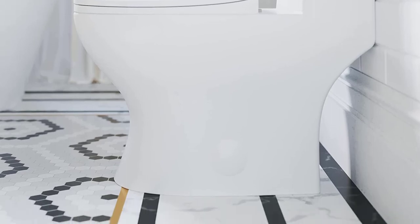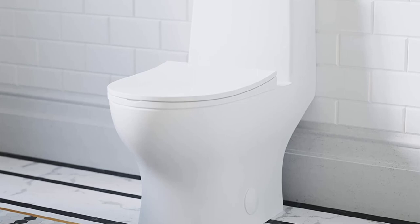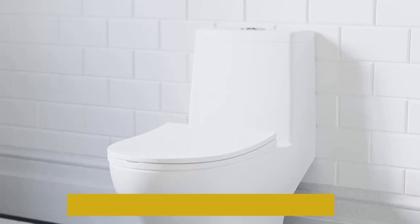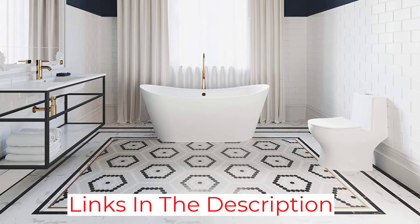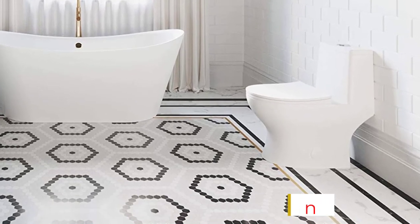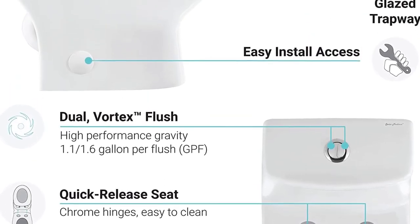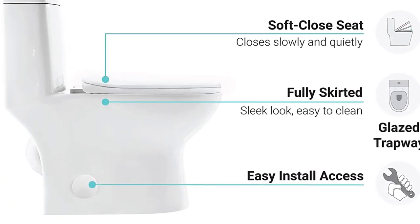It also meets EPA requirements for water efficiency and is sure to cut your water bills down by a considerable amount. This is despite the dual-flush mechanism, which can easily cause water to run continuously, hence wastage. However, the toilet flushes well with the bowl getting cleaned the first time you flush — a time-saver, as you do not have to clean it as often.